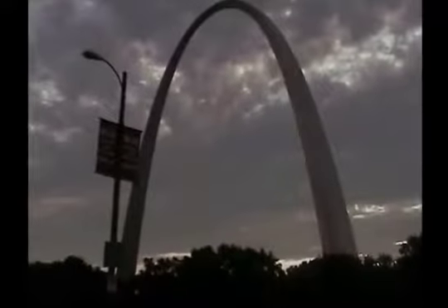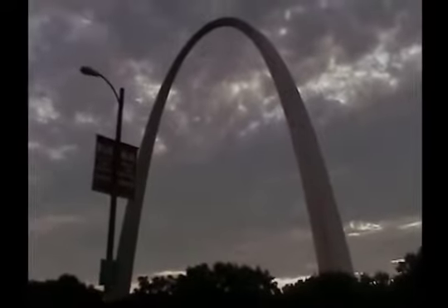We are in St. Louis, Missouri, enjoying the city and taking a look at the Gateway Arch. This is where geometry and physics meets art and structure.